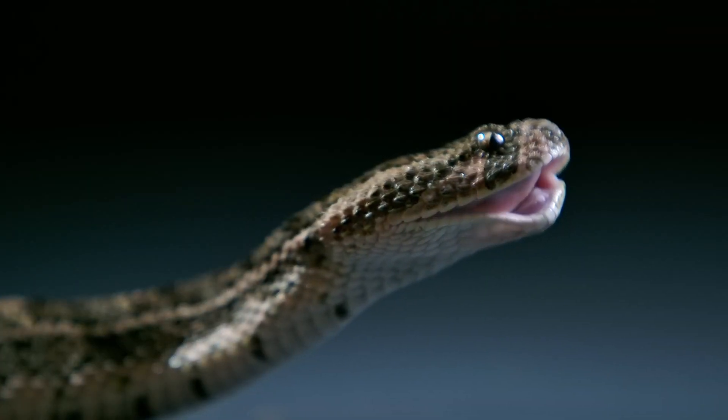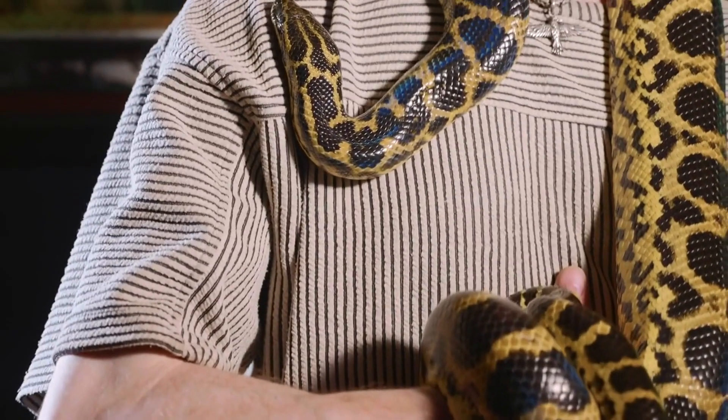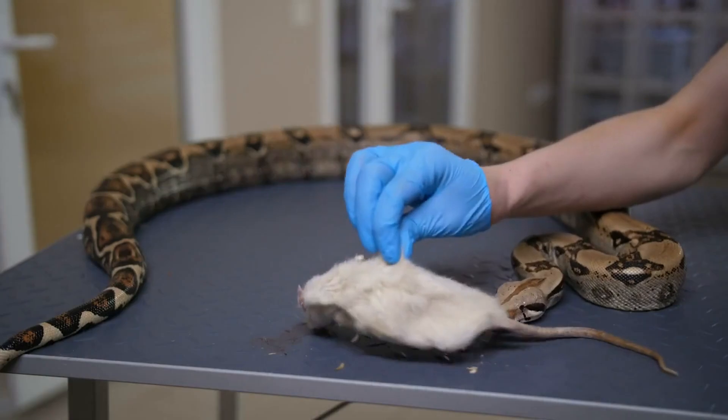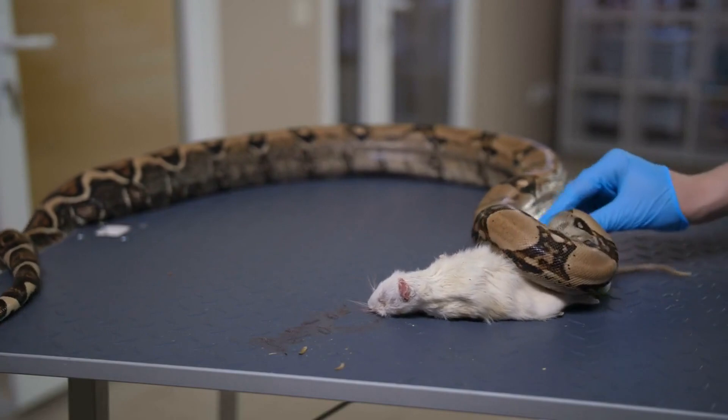Snakes are carnivorous, which means they eat other animals. However, the diet of a snake can vary depending on the species, size, and habitat. Some common food sources for snakes include rodents, birds, frogs, and insects.